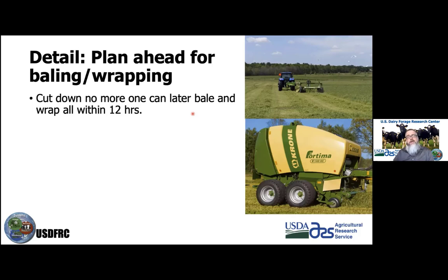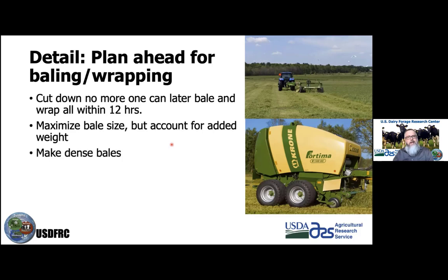The sooner you wrap after baling, the better — systems that wrap immediately after baling have minimal losses. Anytime it's sitting there, it has the potential to heat up and lose dry matter and sugar. Maximize your bale size but account for the added weight from moisture, considering your tractor size. Make dense bales — some systems now achieve in excess of 13 pounds of dry matter per cubic foot, which is very dense.